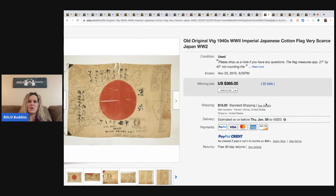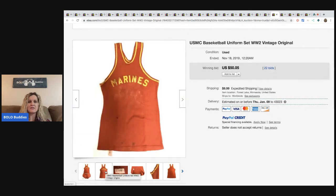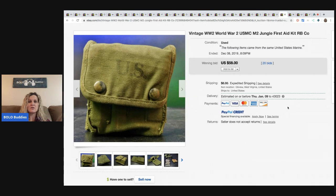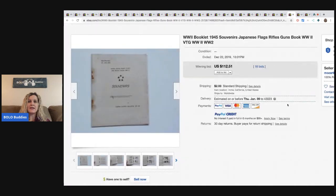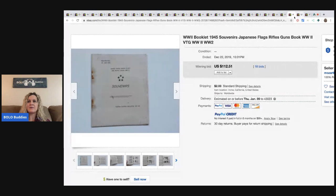This is an old original vintage 1940s World War II Imperial Japanese cotton flag — I thought it was paper. Sold for $365 with 22 bids, and the buyer paid shipping. This is a USMC basketball uniform set, World War II vintage original — sold for $50.05. This is a World War II jungle first aid kit — sold for $58 with 20 bids. Just a little pouch with vintage first aid stuff — super cool. This is a World War II booklet, 1945, with souvenirs, Japanese flags, rifles, guns, books. Sold for $112.51 with 18 bids, buyer paid shipping.